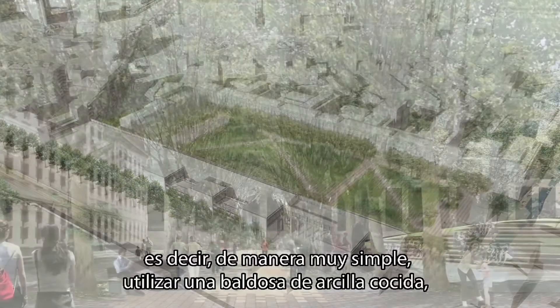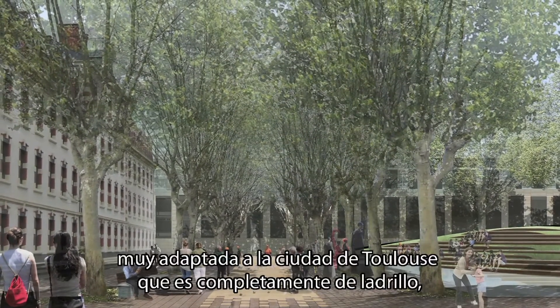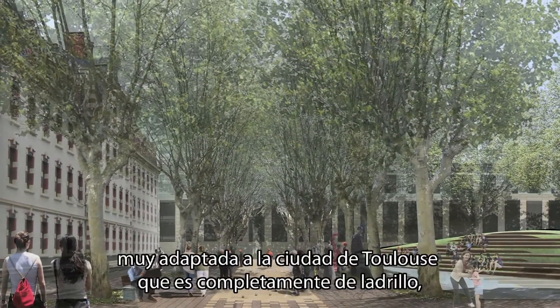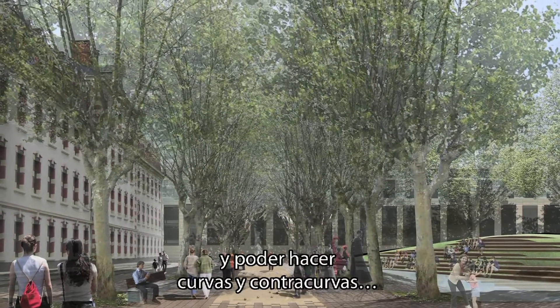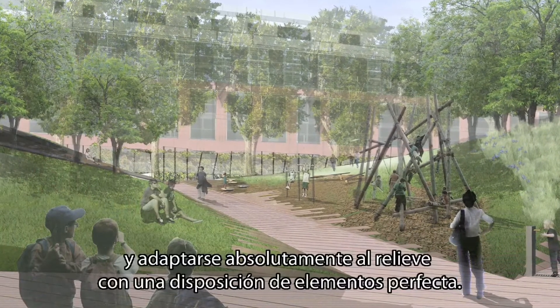In a very simple way, we used a very adaptable paving material connected to the city of Toulouse — which is entirely in brick — and were able to create curves and adapt absolutely to the relief, with a perfect finish.